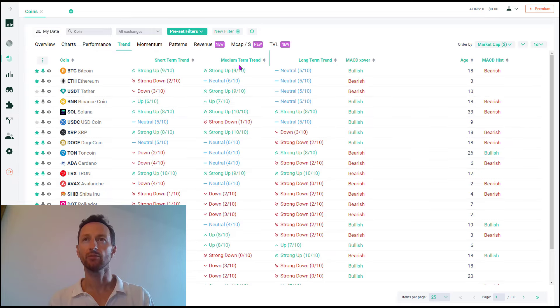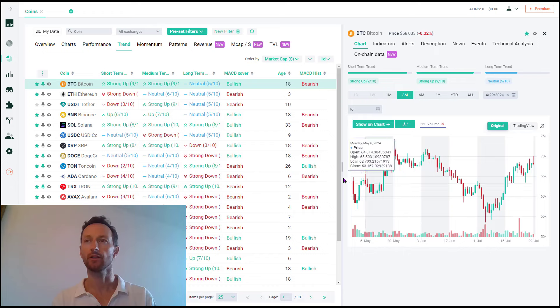Bitcoin is in an uptrend on a medium-term basis and neutral on the long-term basis. Solana is in a strong uptrend across the board. So clearly we want to be buying these two at the right entry points, swing trading them as they continue to trend higher. Trends have the tendency to continue, and that's why trend trading works. We want to get involved at the right price point.